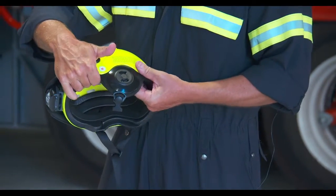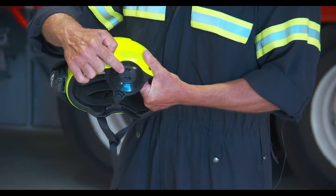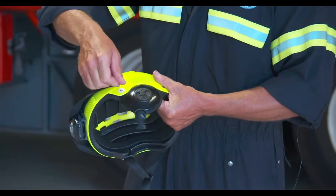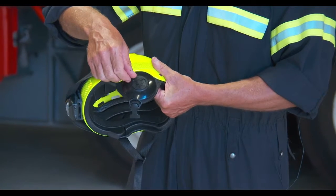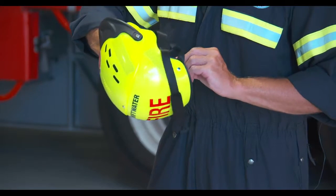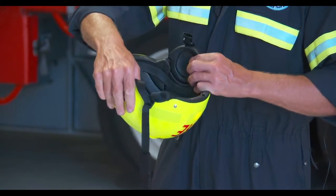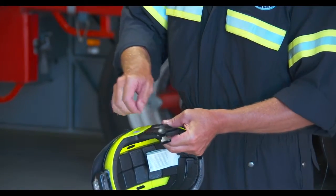That is the correct fitting for your ear protectors. You also have your audio vent on the outside, which can be opened or closed, turning in either a clockwise or anti-clockwise direction. If it's in the closed position, there is a push button on the inside of the helmet where you push to aid in the rotation of the audio vent.